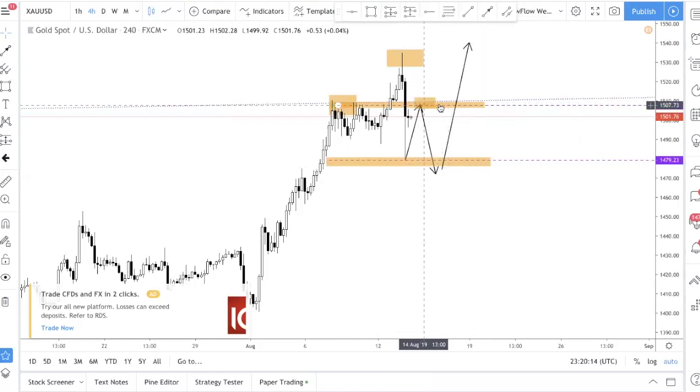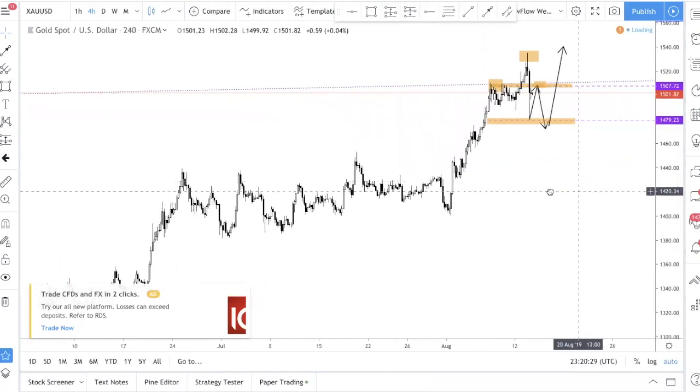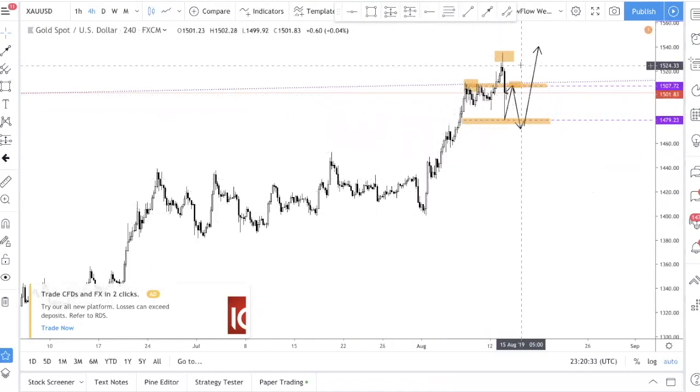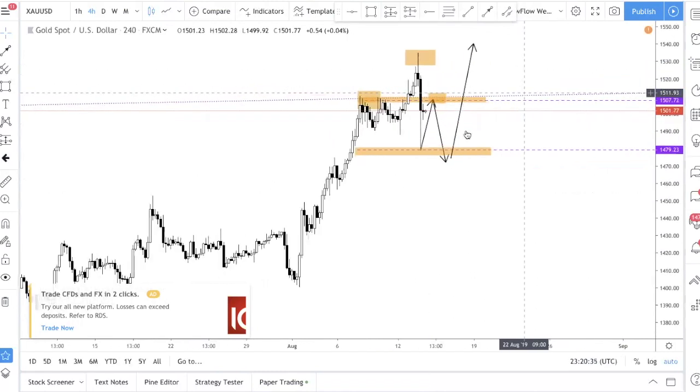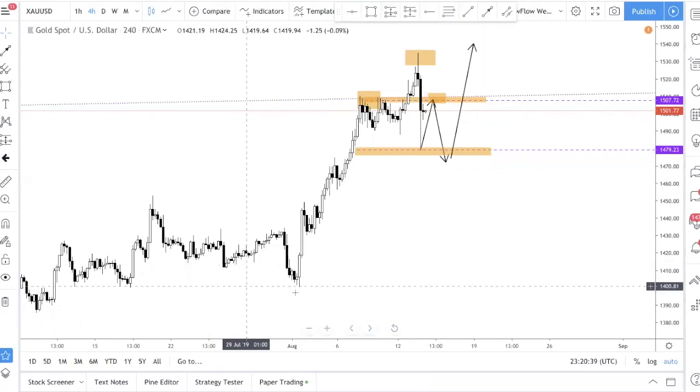If you're going to take short-term trades from this level around 1507 to 1500, just be wary because structure-wise we are definitely still in the uptrend. So just be very careful. Trade safe, and we'll see you in the next video.